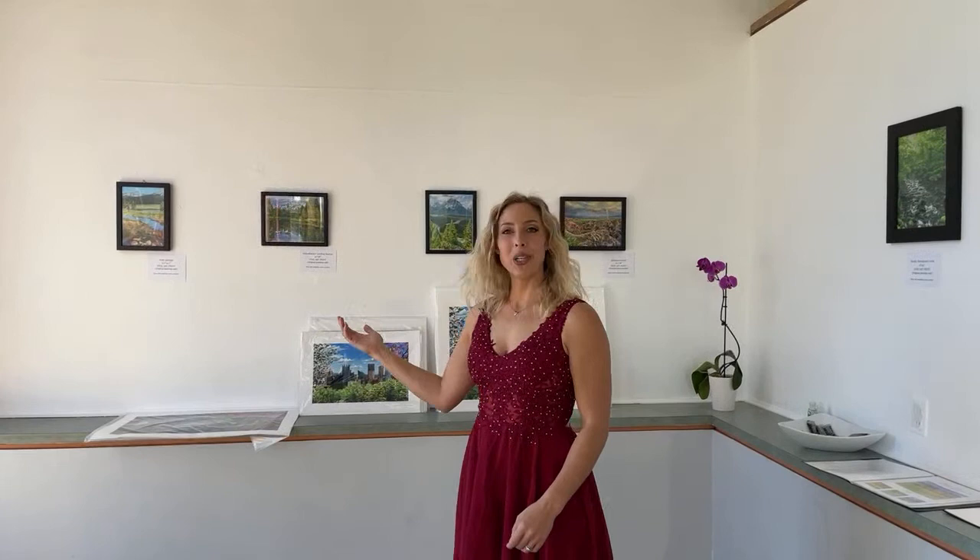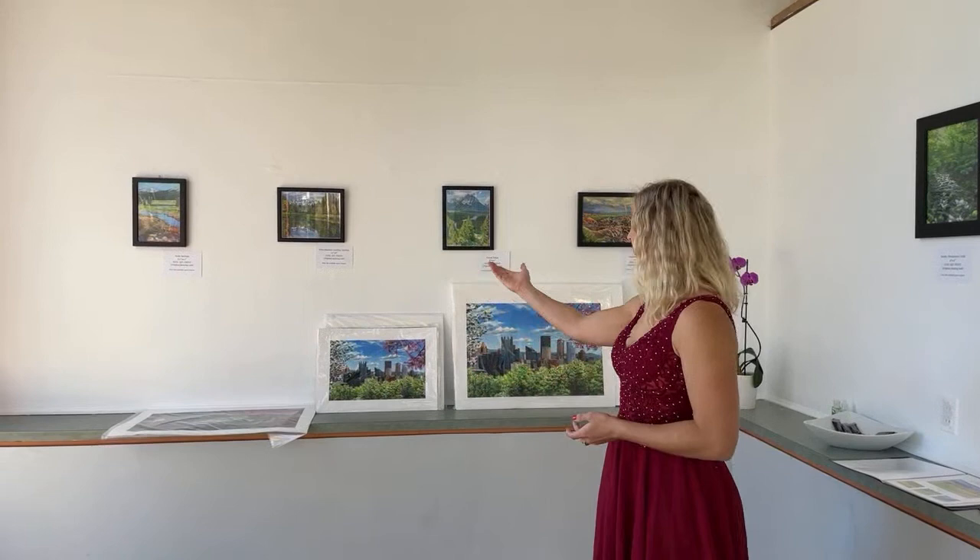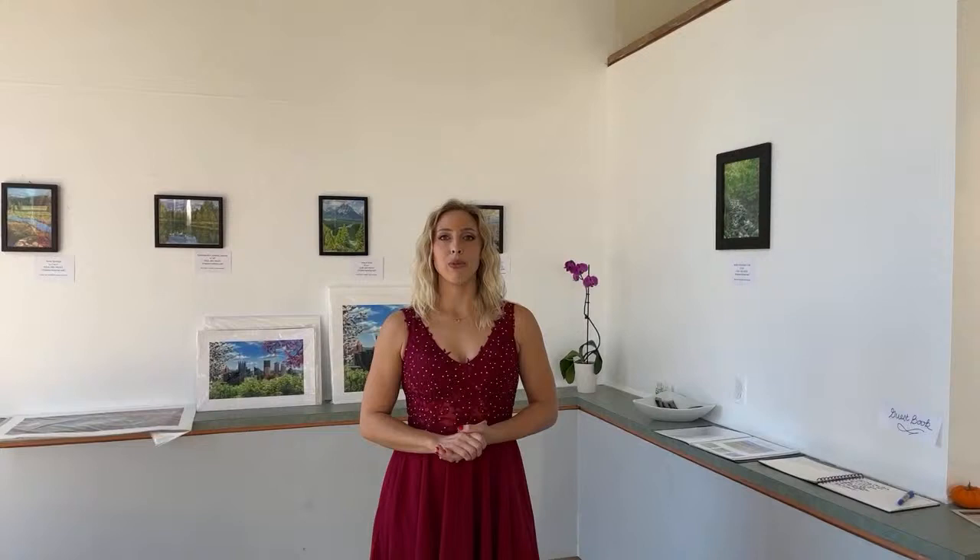When we first walk in, we have some prints. The originals for these pieces are already sold, so prints are available. These are all small ones, less than ten inches — the biggest one here is ten and a half by eight. These prints all vary from $20 to $35 and are all available to purchase. If you're interested, you can email me at info@stephanrockofineart.com, or visit my website stephanrockofineart.com and contact me there.